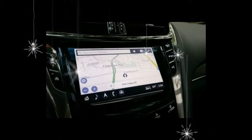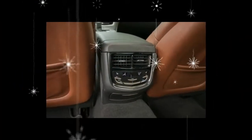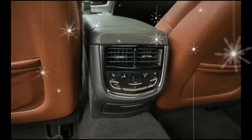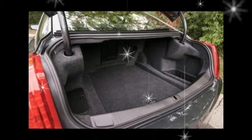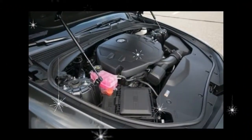In our opinion, the best way to experience the CTS is to select the V-Sport trim at $61,690, which includes a 420-horsepower twin-turbocharged 3.6-liter V6 and a performance-tuned suspension.